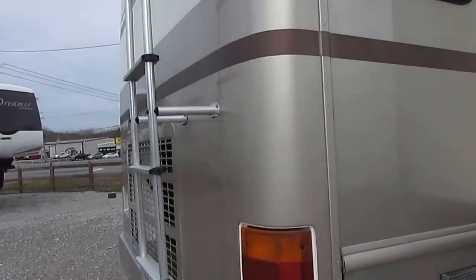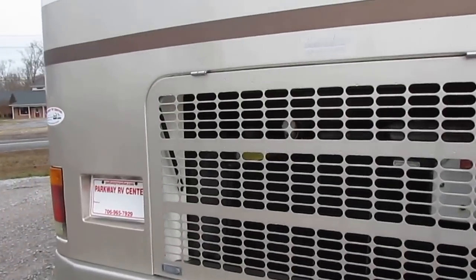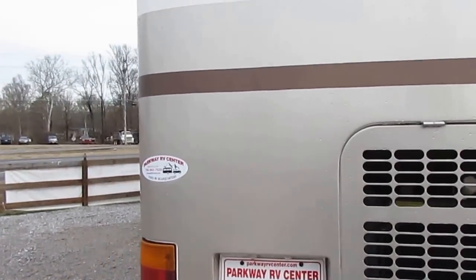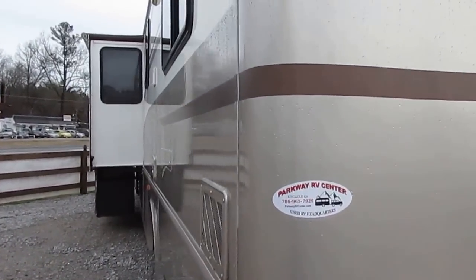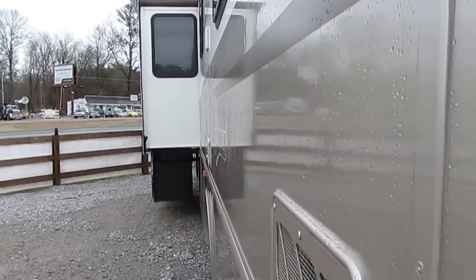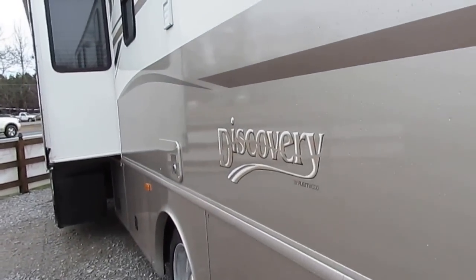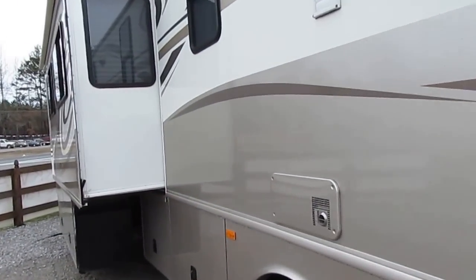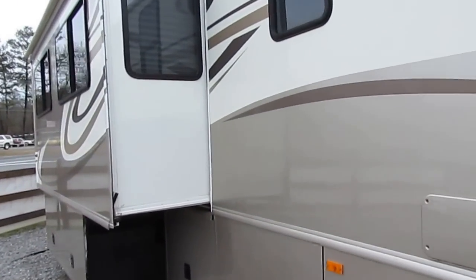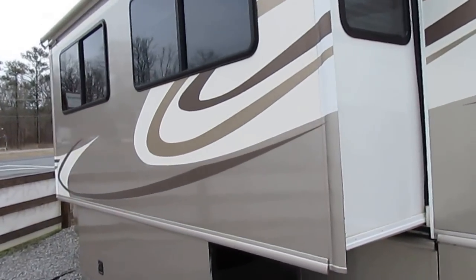Everything about this motorhome is just immaculate. For the price you can buy this for, it's in absolutely beautiful condition — only $39,900, and that's everything checked out and ready to go. Look down the sides — there's not a bit of delamination. I wish I could fill my lot with low-mileage diesel motorhomes like this in this kind of condition that I can sell for under $40,000.